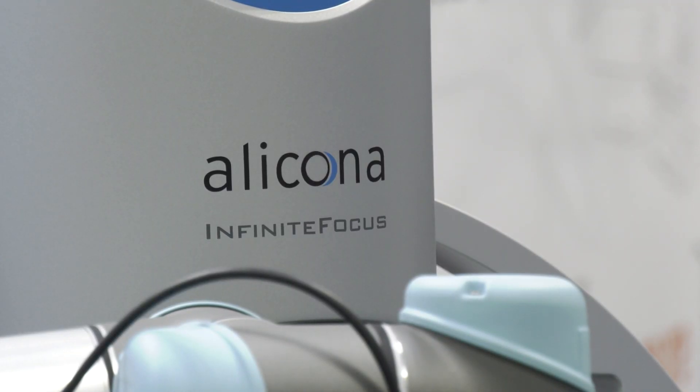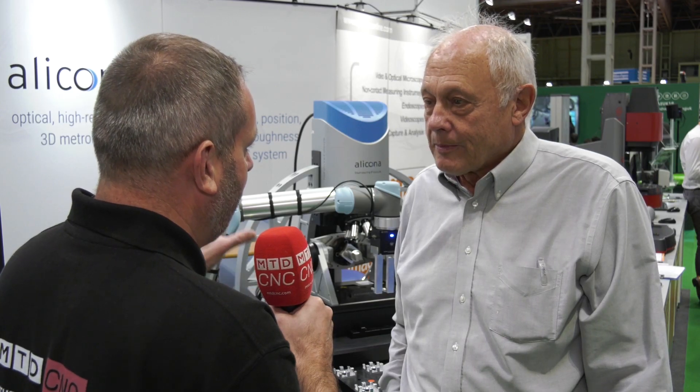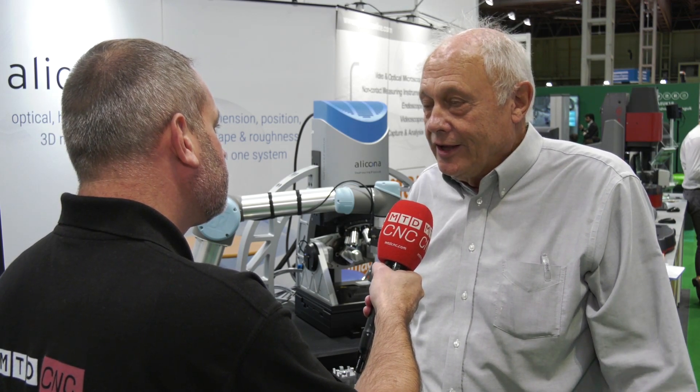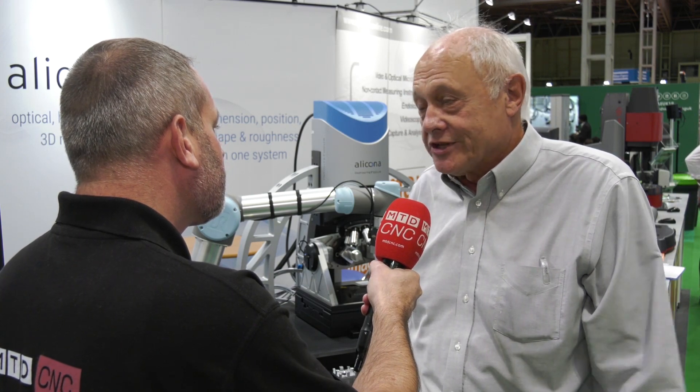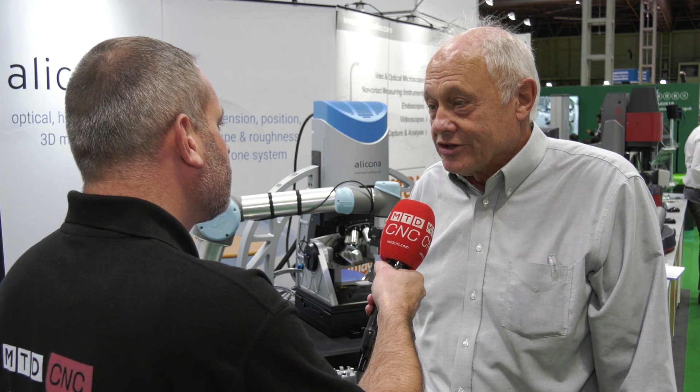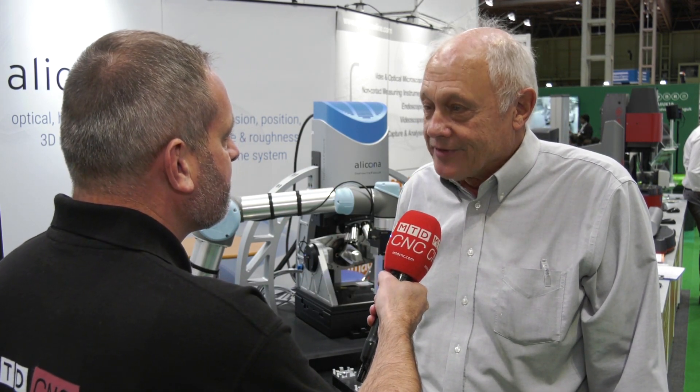When I was at EMO it drew a lot of people — how has it been at Advanced Engineering? Equally here; it's a very busy show and the movement of the robot seems to draw people in, but then of course they realize it's actually a measuring system, which we're able to demonstrate and show to them. It's been very good. Thanks Brian. Okay Mark, appreciate your time, thank you.